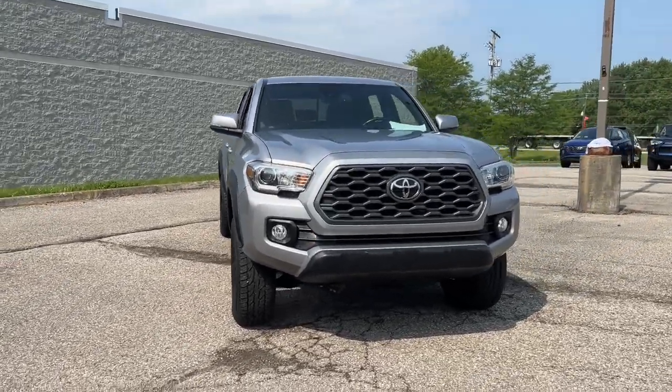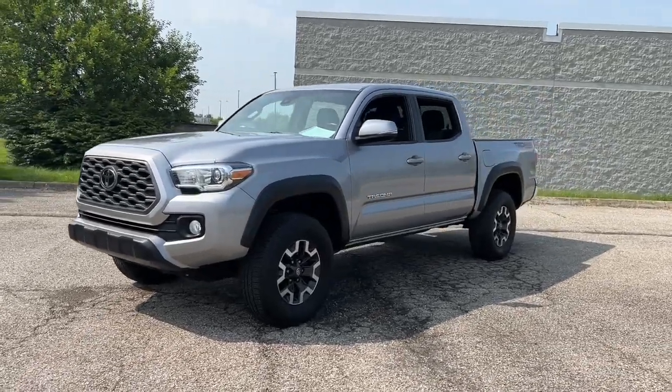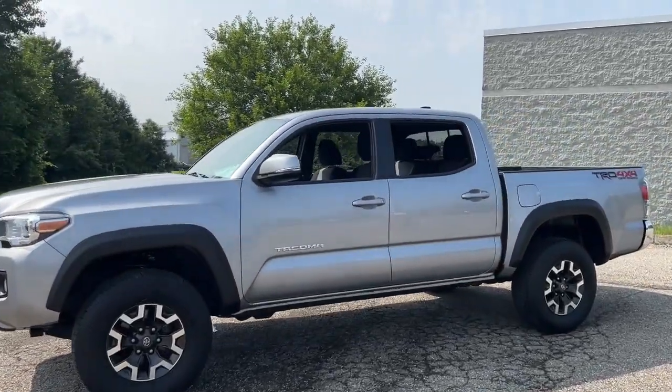You will love the features of this 2020 Toyota Tacoma. This vehicle is an outstanding buy with fewer than 70,000 miles on the odometer.